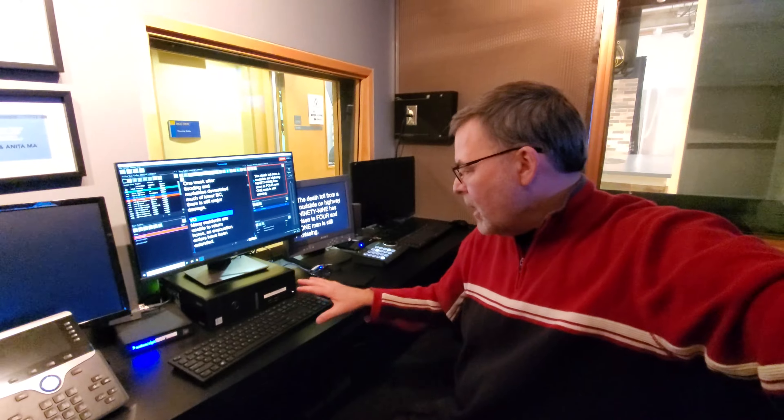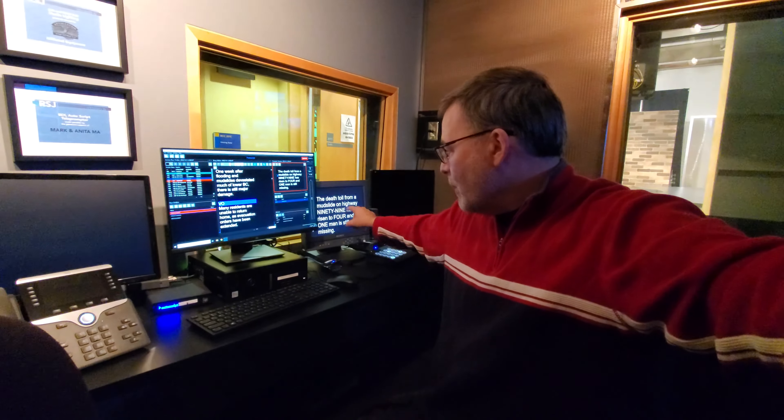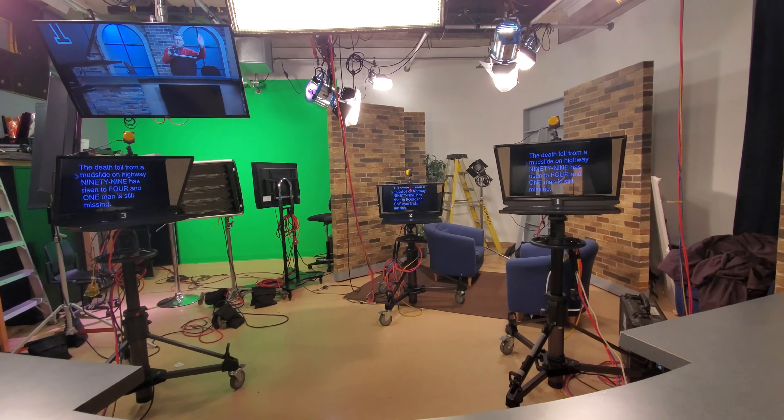You can input scripts directly, but we also have a network system — we use the iNews system, which feeds scripts from iNews into this system and then we prompt out to the studio. It's become very popular. Politicians have been using it for years, so if you see a couple of pieces of glass angled off to the right and left, that's the teleprompter at work. So there's our studio — prompter one, prompter two, prompter three. Thanks for watching today. I'm Dr. Gary Gould — have yourself a great evening, take care.